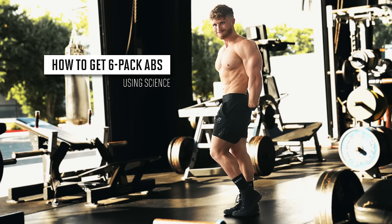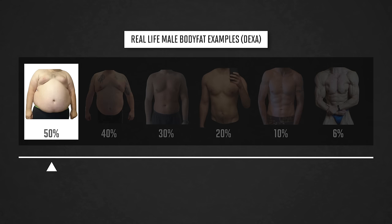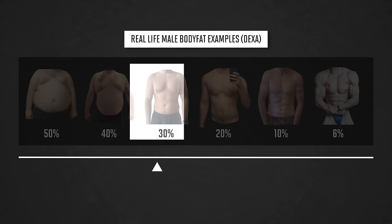What does your midsection look like right now? This is what it would look like at 50% body fat. At 40%, your waistline is smaller, but your abs are still buried. At 30%, your stomach is much flatter, but you still don't have visible abs.